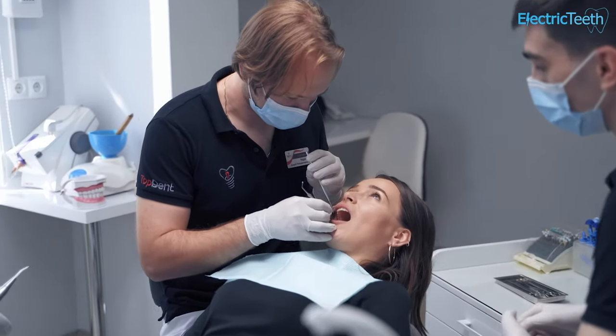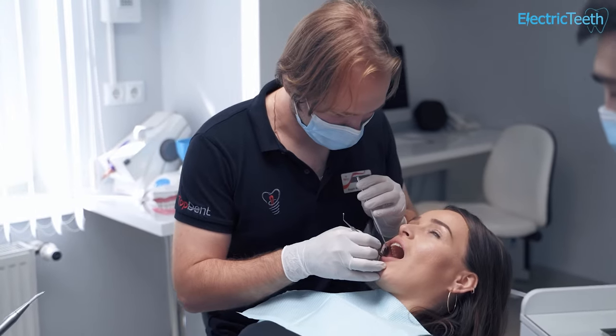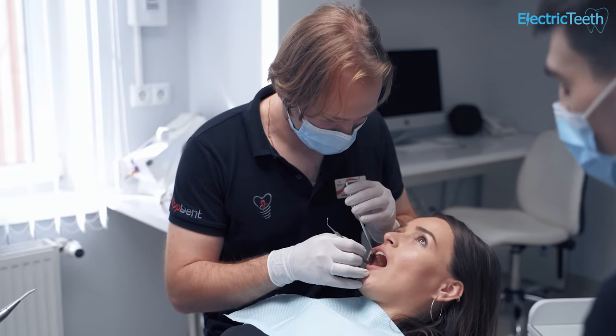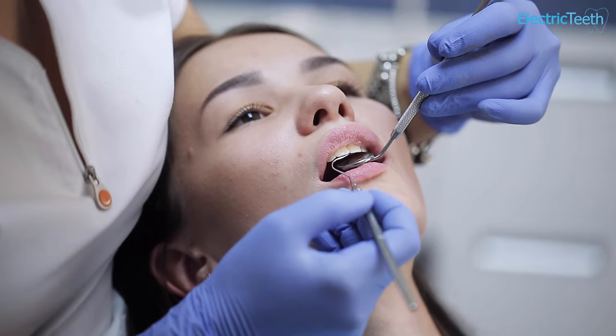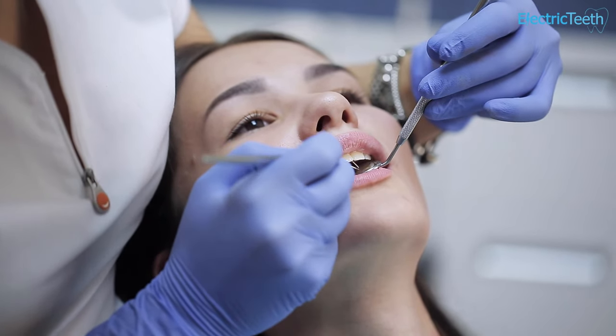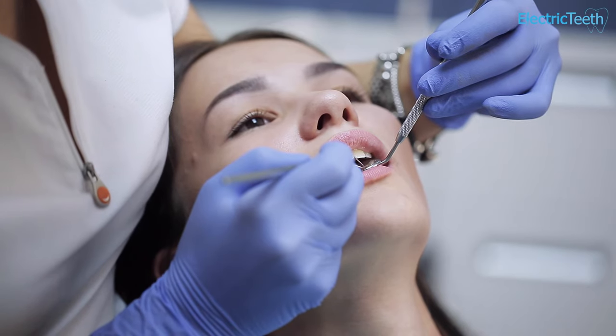In a more extreme scenario, you might go for a check-up and be told you need a filling in two teeth, an extraction of three teeth, and then two new crowns. This is quite a bit of work and each of these falls into different price bands. You do not pay Band 1 plus Band 2 plus Band 3 — you pay the Band 3 price only.